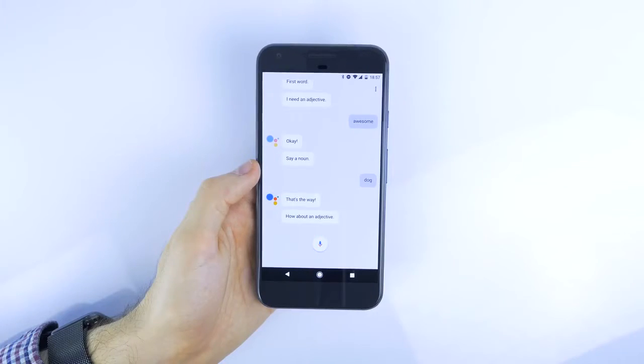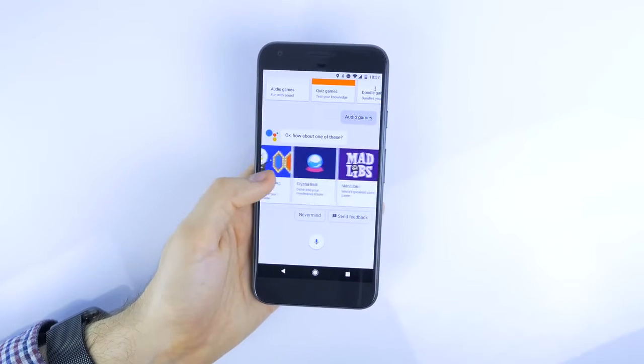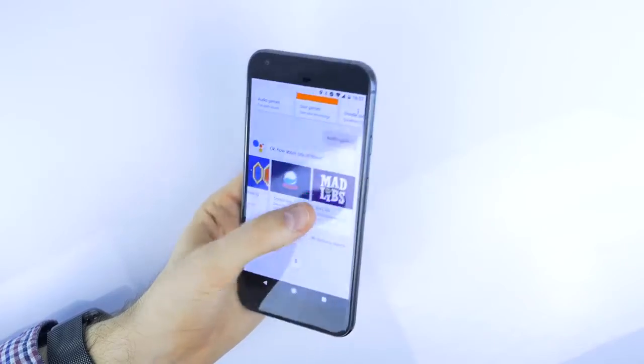Moving on to the software. The S8 is going to come with Android 7.0 Nougat, and it might even come with Android 7.1, just like on the Google Pixel. On the Google Pixel, we have the exclusive Google Assistant feature. Google has said that at the moment this is exclusive to the Pixel and Pixel XL. I do see the Google Assistant making its way to other Android smartphones, but I don't see the Galaxy S8 being one of them - and more about that soon.